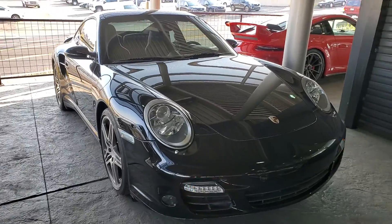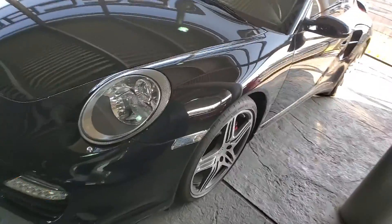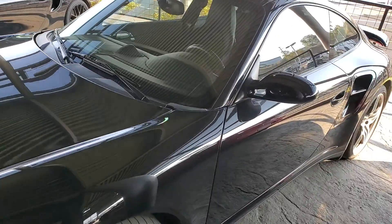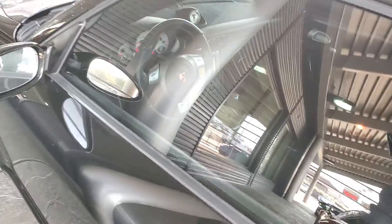It does have the full sport chrono package, park assist, carbon fiber package on the interior, and black leather. I'll send you the build sheet to let you see what all it has.